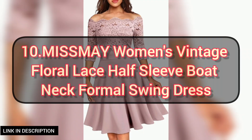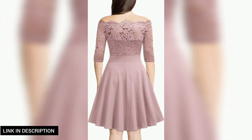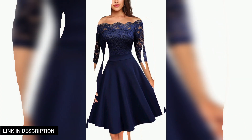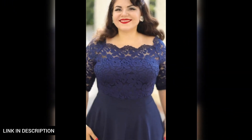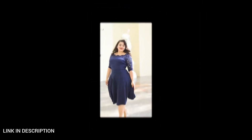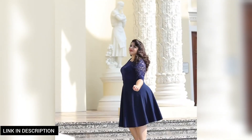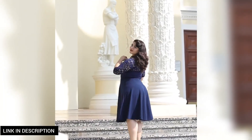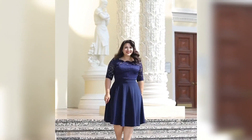Next, we have the women's vintage floral lace dress — a charming and timeless choice for formal occasions. This dress combines vintage-inspired elegance with modern sophistication. It features a flattering boat neck and delicate half sleeves creating a classic silhouette, while the intricate floral lace adds a touch of romance and grace.